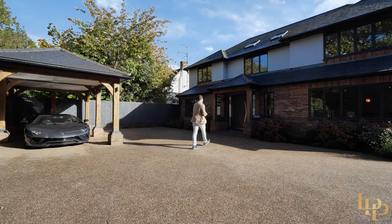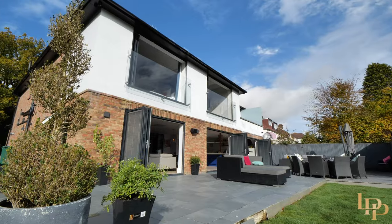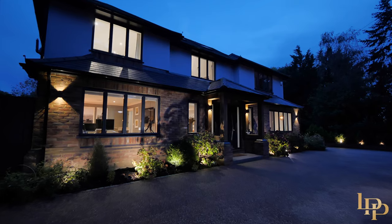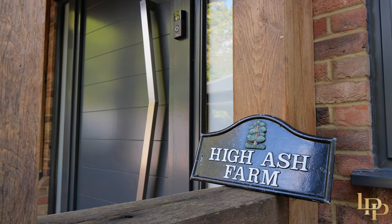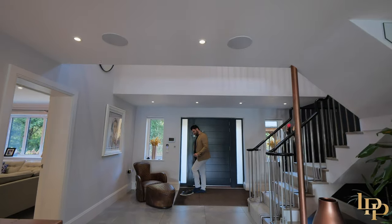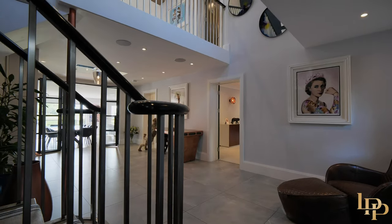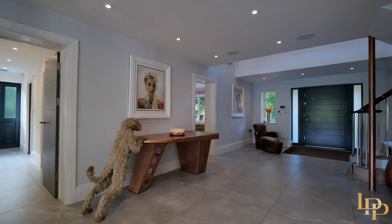Welcome to High Ash Farm. This house is absolutely impeccable so the shoes are going off immediately, but the first thing you notice is this really grand and impressive hallway. This entrance hall is beautiful and I love all the feature pieces of art around here.